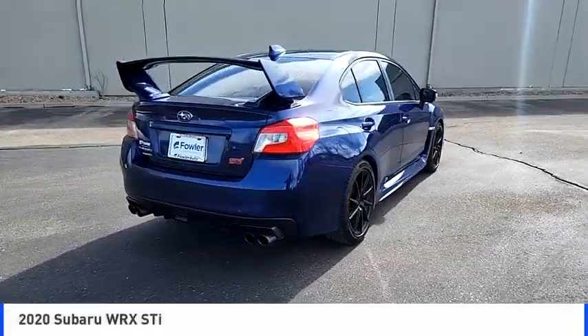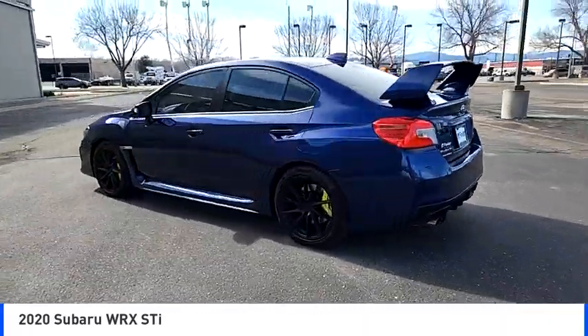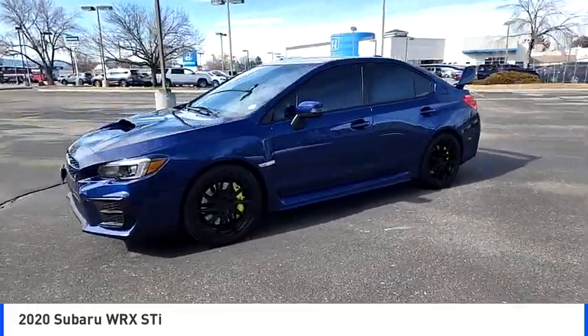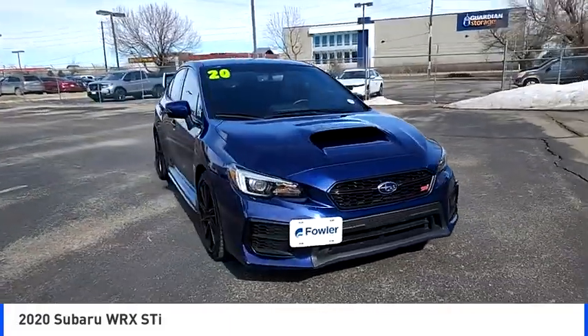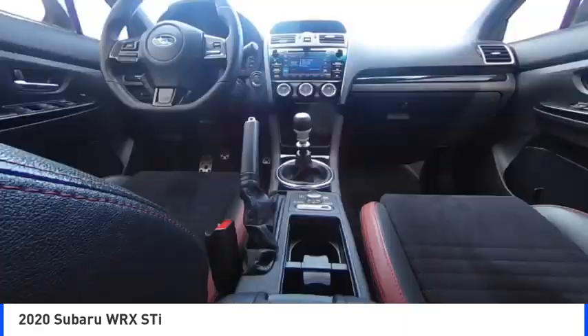Come test drive the 2020 WRX. The Subaru WRX is built with performance in mind. Not only does it provide corner-hugging ability and power galore, but it also provides fantastic fuel efficiency. Plus, you get the dependability that we've come to expect from a Subaru.